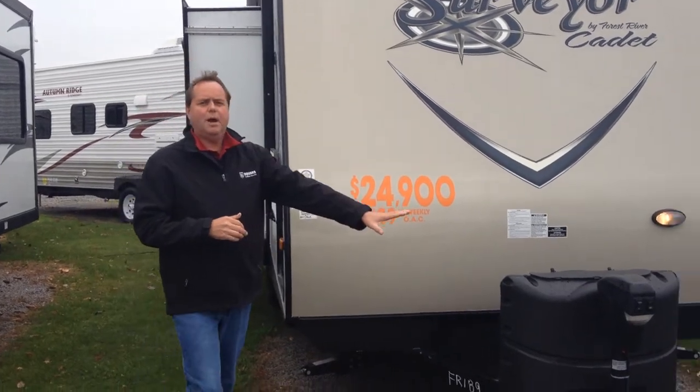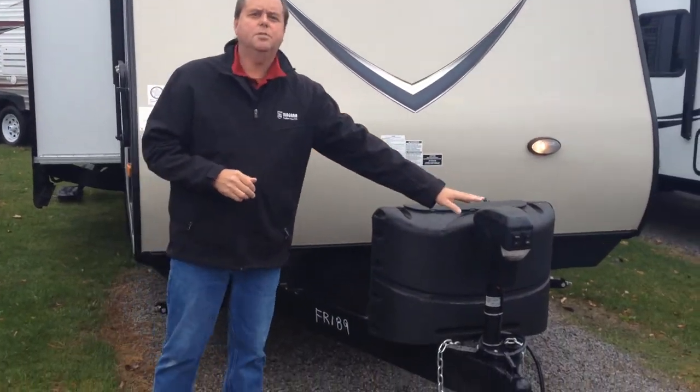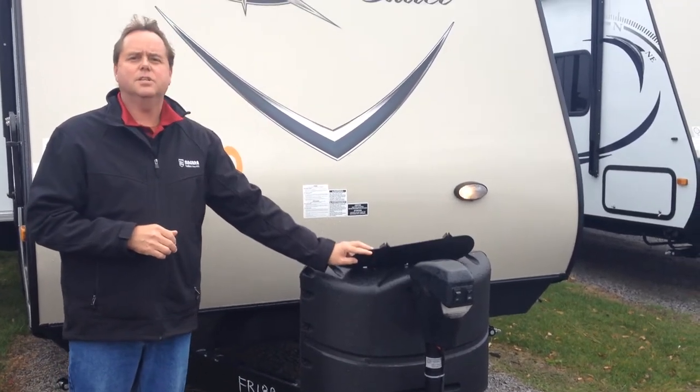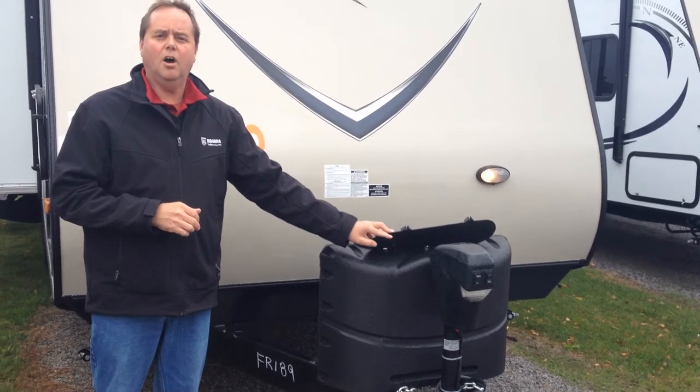On the front here we have the power jack, making it nice and easy to hook up to your tow vehicle. We also have the fiberglass propane cover here, with easy access to the top for turning your propane tanks on and off.